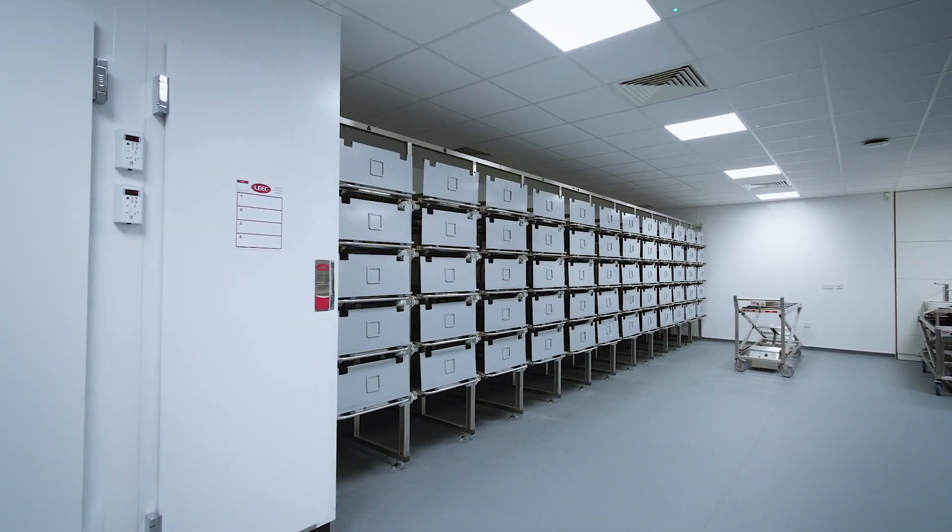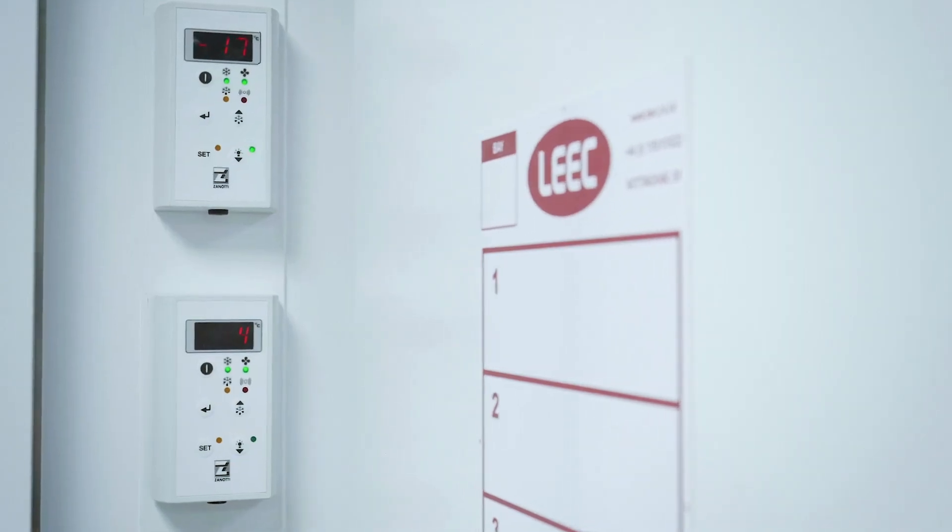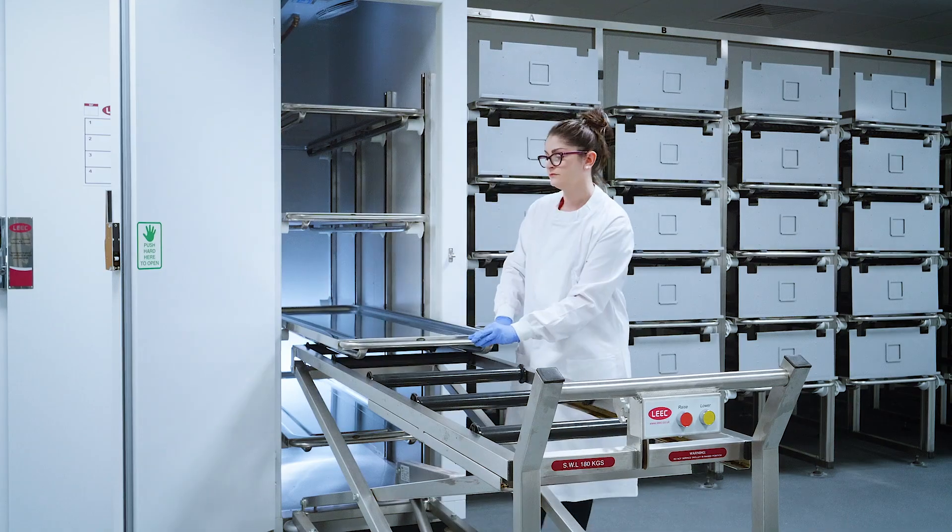We have storage facilities to store up to 60 cadavers at a time. We also have space for refrigeration and freezer facilities for four cadavers.